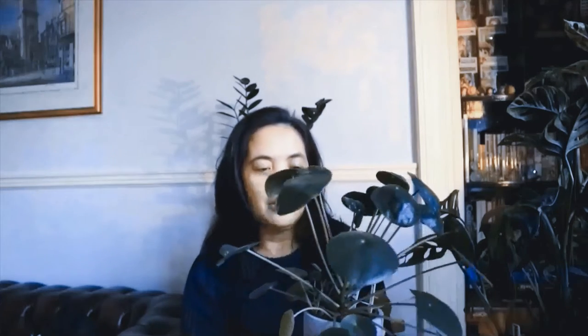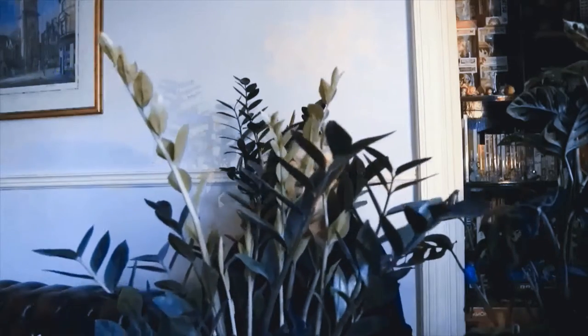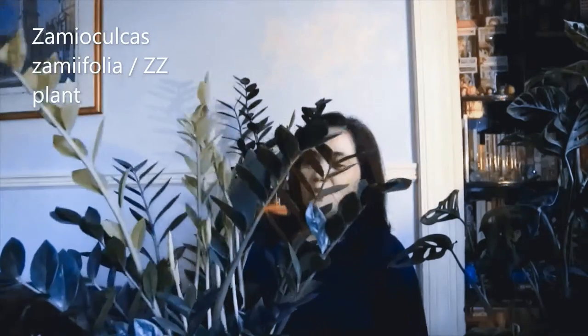I like this plant because it's easy. I only put it about three feet away from a south-facing window and I only water it when it's dry. I think I need to repot it, but yeah, this is my first fast-growing plant in my collection.